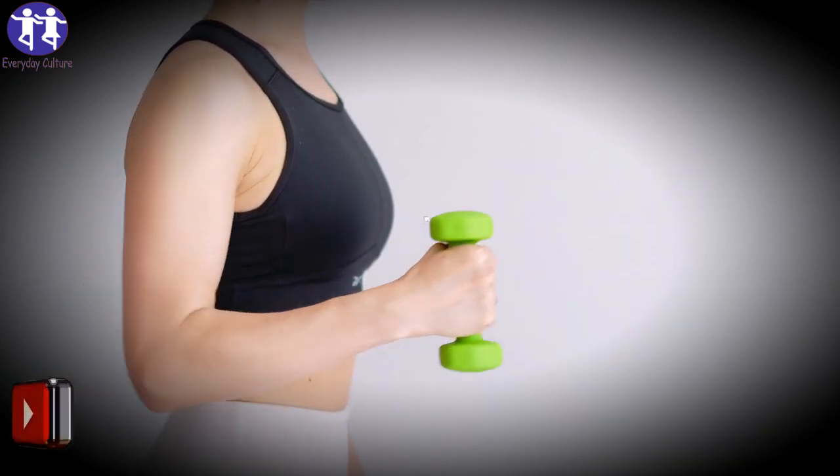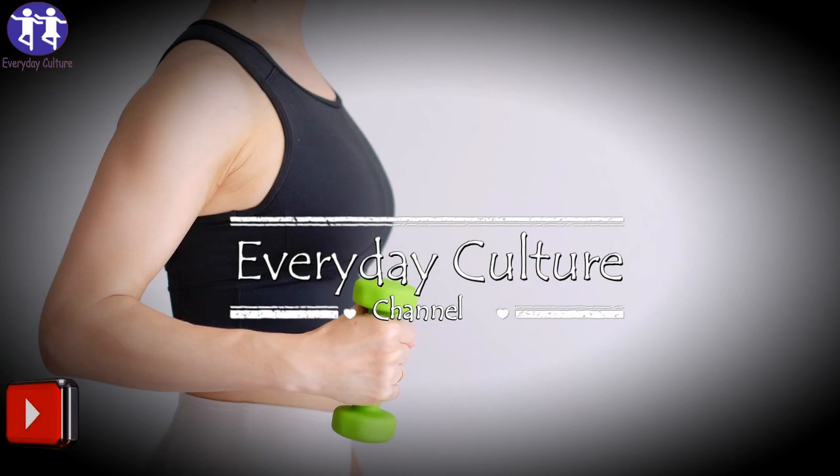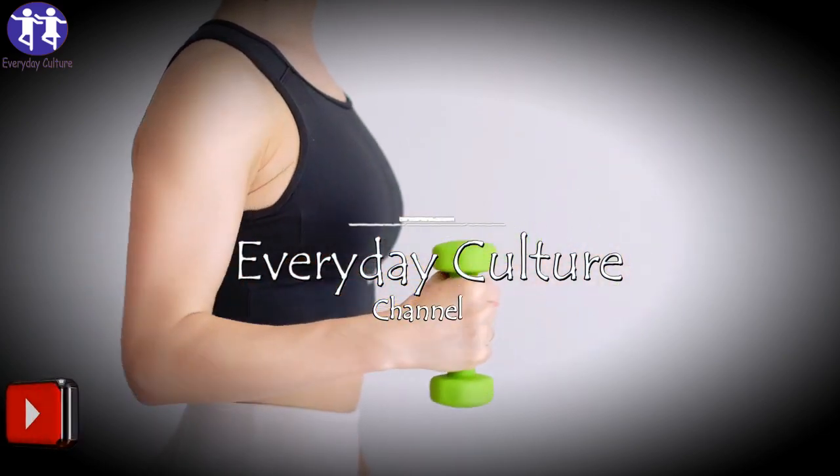Add these refreshing natural drinks to your weight loss regime and you won't regret it.